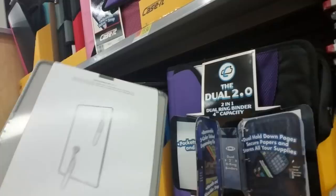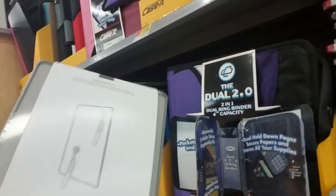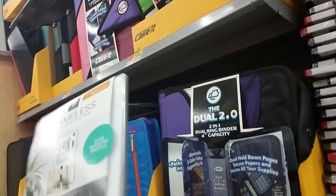This is a frameless dry erase board and it comes with these little magnets and dry erase markers. That's really cool. It's got a nice little compact size and it's $4.82.